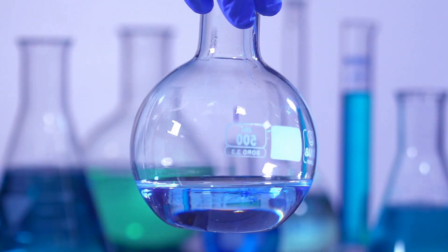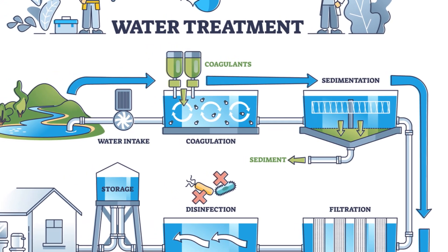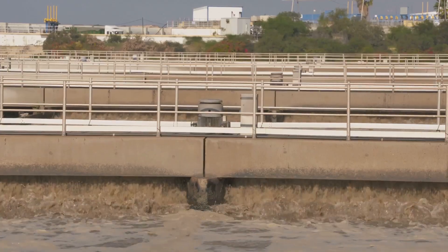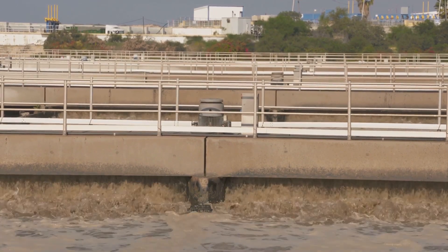In the realm of water treatment, CDS plays a crucial role. It not only disinfects the water but also removes taste and odor compounds. It's a savior when it comes to controlling algae growth and removing iron and manganese from water.